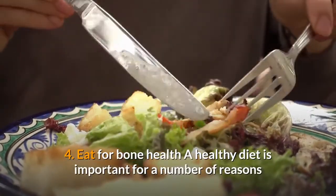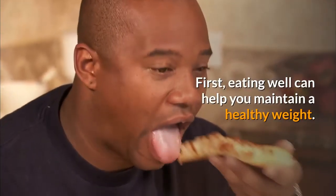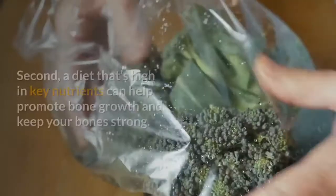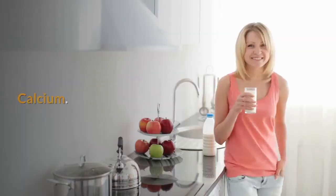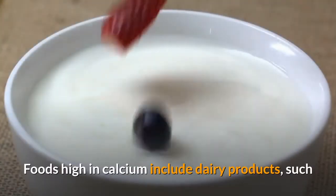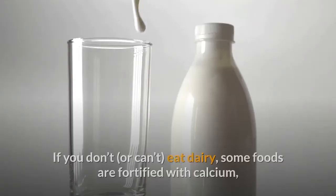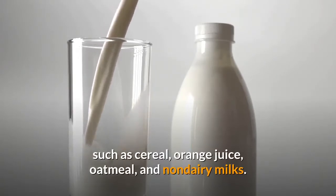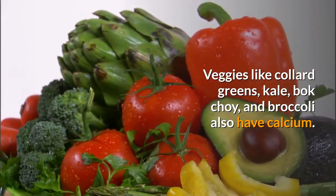4. Eat for bone health. A healthy diet is important for a number of reasons when you have lower back pain. First, eating well can help you maintain a healthy weight, as excess weight puts extra strain on your lower back. Second, a diet high in key nutrients can help promote bone growth and keep your bones strong. These must-have nutrients include calcium — found in dairy products such as yogurt, milk, cheese, frozen yogurt, and ice cream, as well as fortified cereals, orange juice, oatmeal, non-dairy milks, and vegetables like collard greens, kale, bok choy, and broccoli.